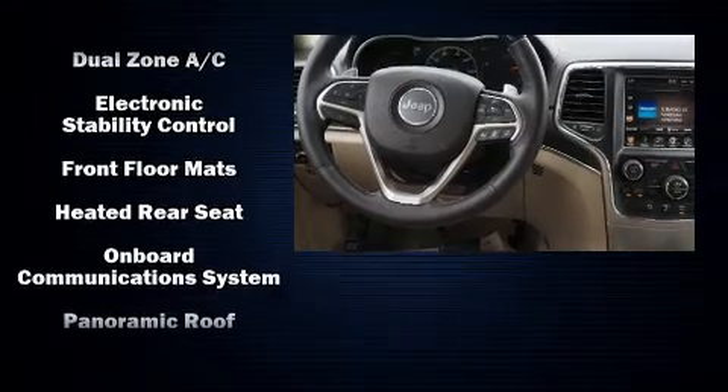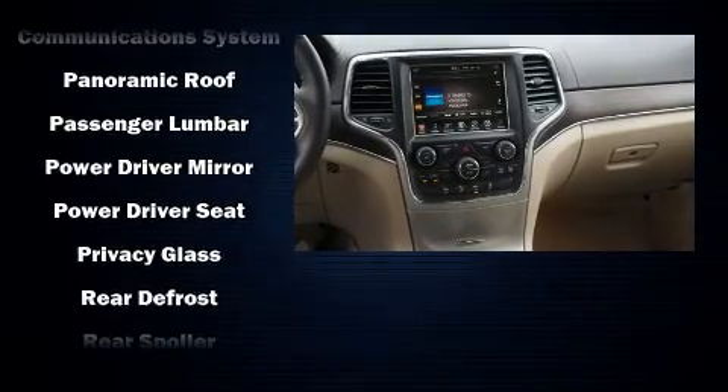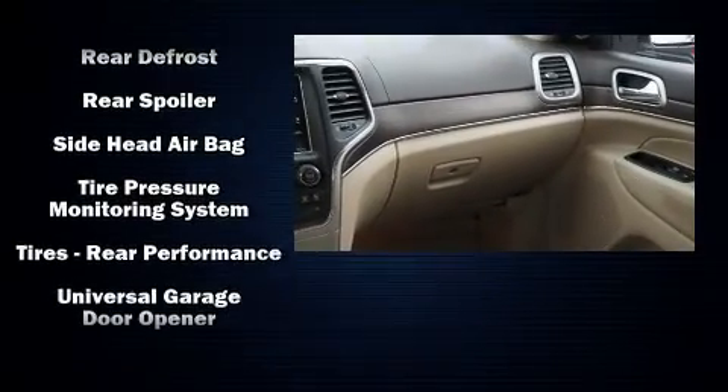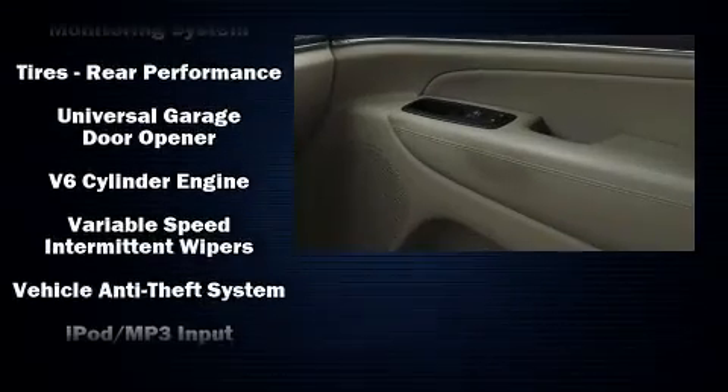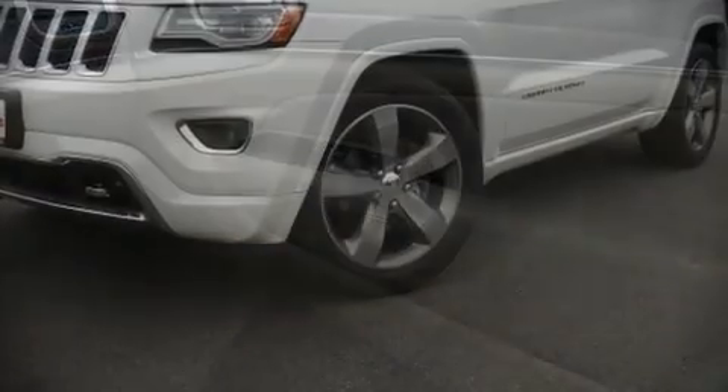Audio features include an AM/FM radio, steering wheel mounted audio controls, and 10 speakers providing excellent sound throughout the cabin. Take assurance in side curtain airbags providing head protection in the event of a severe collision.